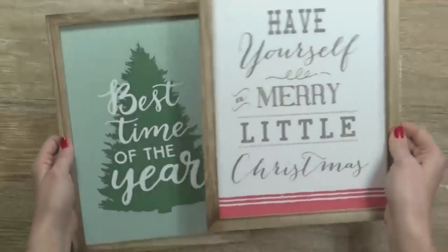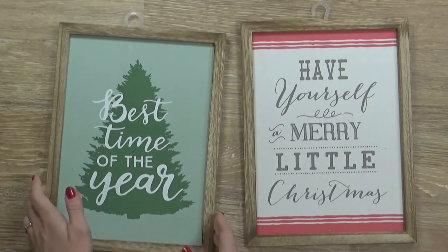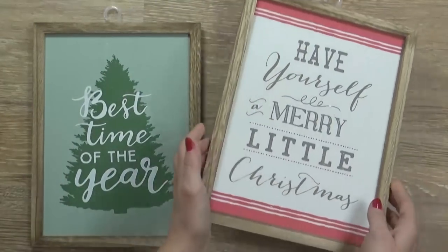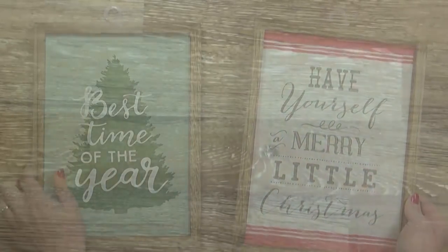Next I picked up two of these signs — these were three dollars each and the perfect size for decorating small spaces. This first one has a little tree with 'Best Time of the Year,' and then this one again says 'Have Yourself a Merry Little Christmas,' which is definitely a big theme amongst all the stuff in the dollar spot.